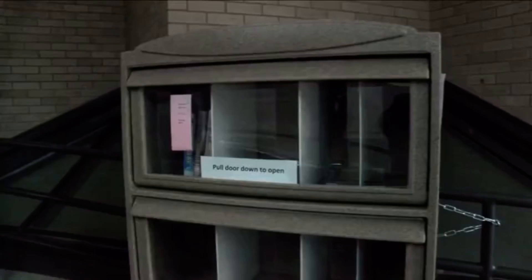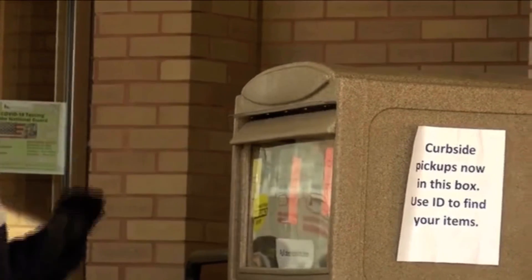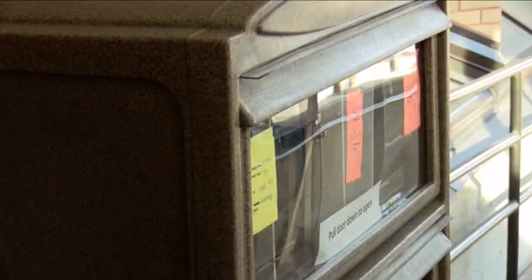The library has become even more important. We have no bookstores in the area. Our only video shop is closing. We're access for all of that. And pretty soon the public will be able to pick up tax forms from the curbside holder by calling or requesting them online. For Newswatch 12, I'm Morgan Johnson.